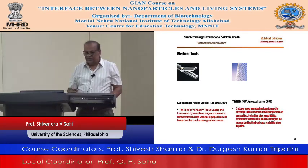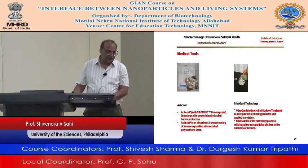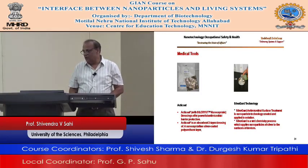Think about that — when you go to the doctor's office, many of those tools have nanotechnology. Anti-coat uses nano-crystals; the dressing offers powerful anti-microbial barrier protection. Silva Guard antimicrobial surface treatment is nanoparticle technology created and applied in a solution.